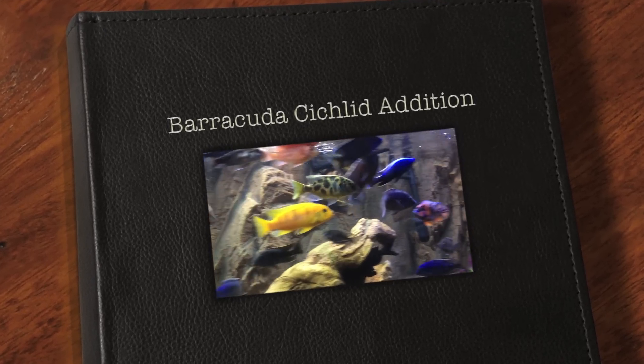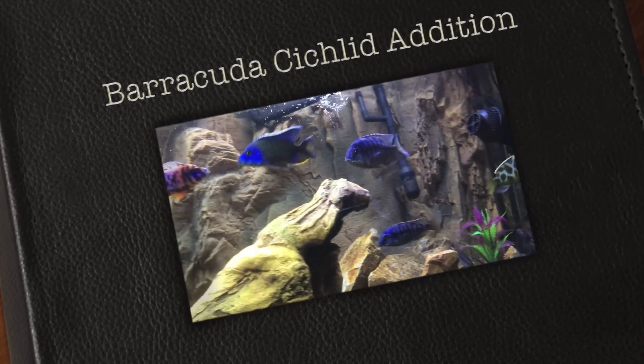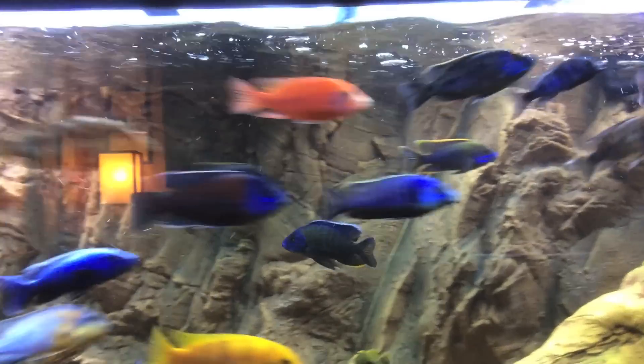Morning everybody, this is Derrick King, Kingfish on YouTube. I just wanted to take a quick video of my fish this morning. Everybody seems to be doing okay.